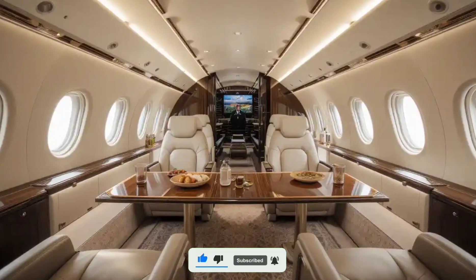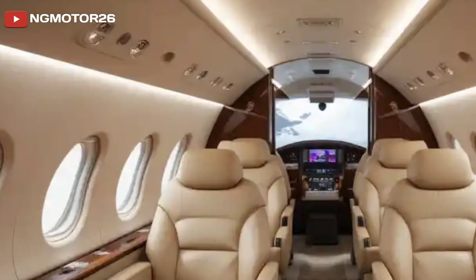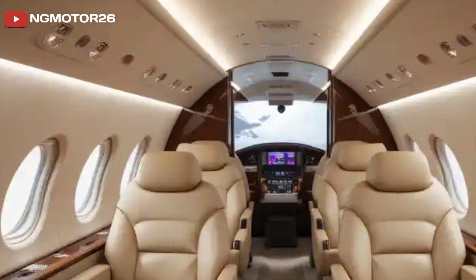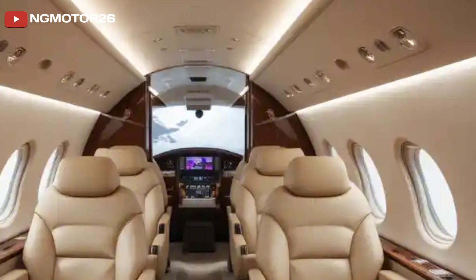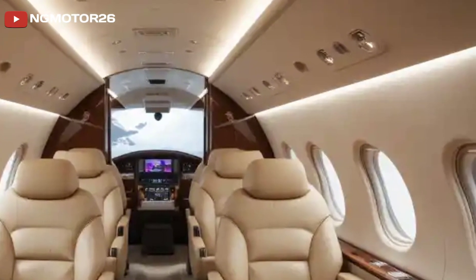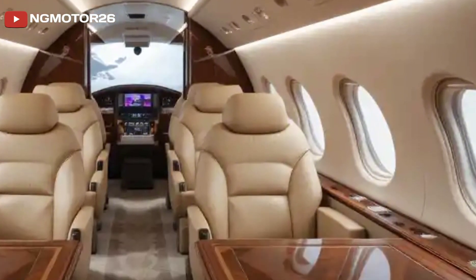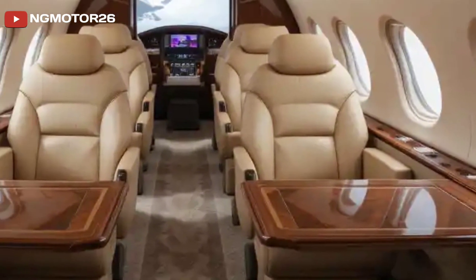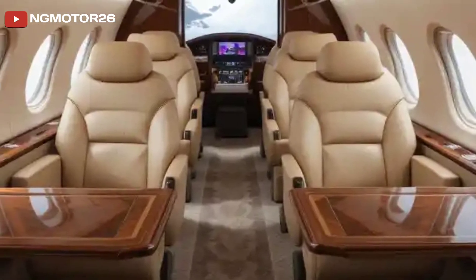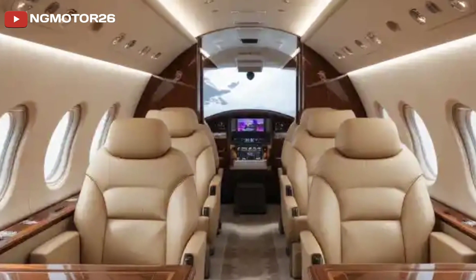Inside the cabin, the LAR-01 is designed for comfort and ease of use. It features a modern glass cockpit equipped with Garmin avionics for advanced navigation and flight management. The controls are simplified, making it accessible even for pilots with limited jet experience. The interior can accommodate up to five passengers with premium seating and a pressurized cabin for a smooth flight experience at high altitudes.